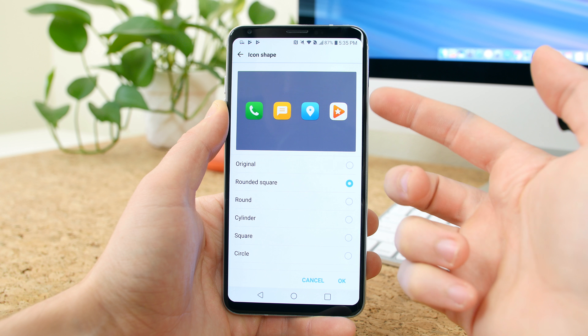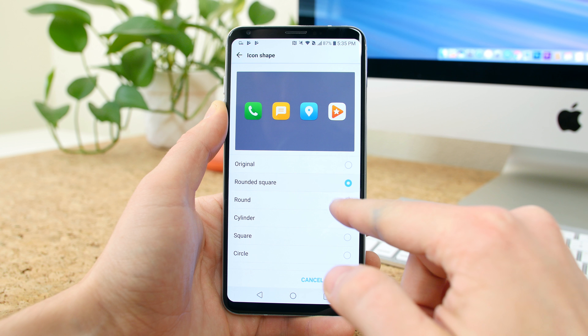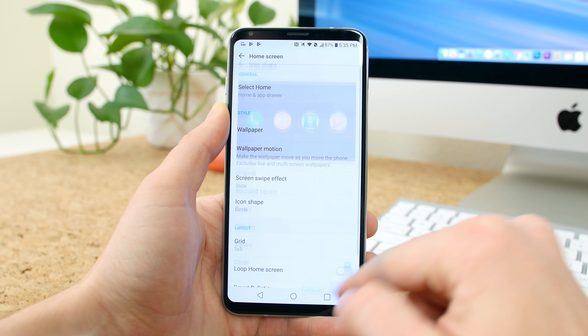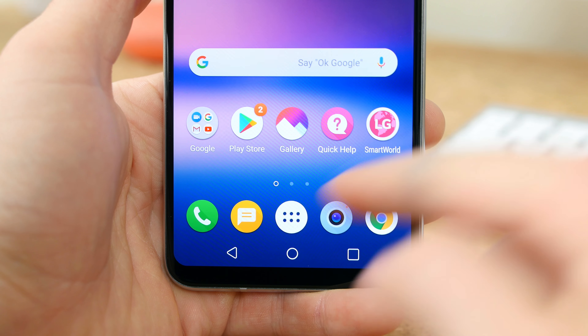Android Oreo also allows you to change the shape of app icons without the need to install a theme or launcher. You can head to the home screen settings to do this, and you'll see there are several different variations to choose from: original, rounded square, round, cylinder, square, and circle.